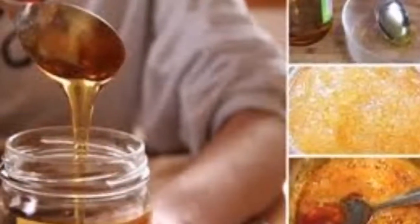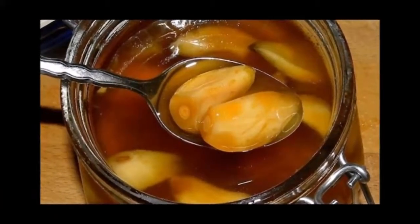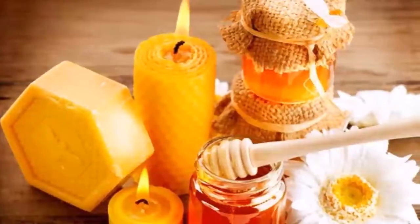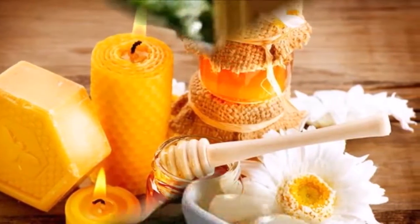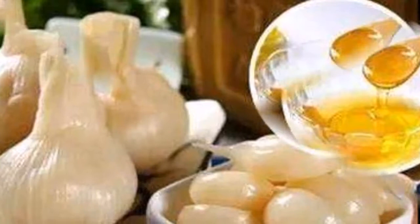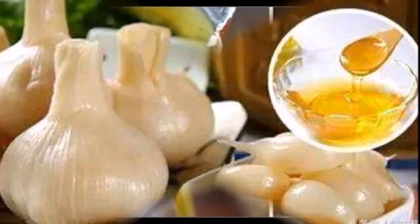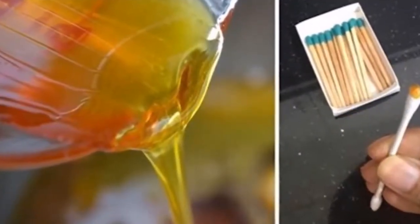Mix water, honey, and a few drops of vinegar — if the mixture begins to form foam, the honey has been altered with plaster. To learn if your honey is processed, try to burn it with a match; if it lights up, the honey is pure. Take a glass of water and put a spoonful of honey in it — if your honey is pure it should not dissolve. Processed brands of honey usually blend with the water, which indicates they are processed.